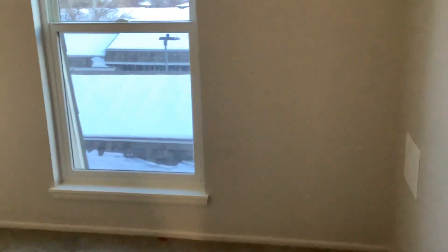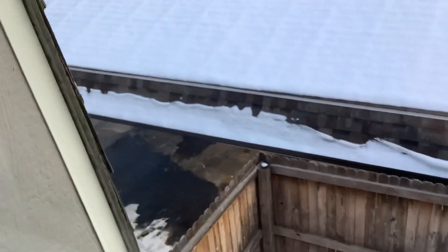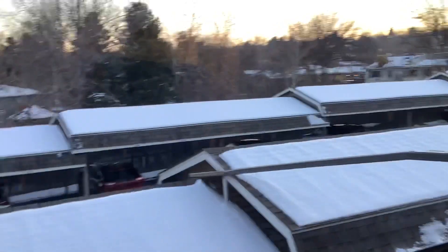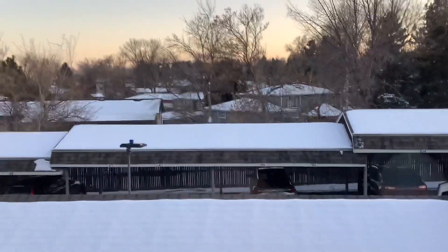Here is the back bedroom, and this faces south. There are the carports out there, the fenced backyard, surrounded by single family homes right beyond there.